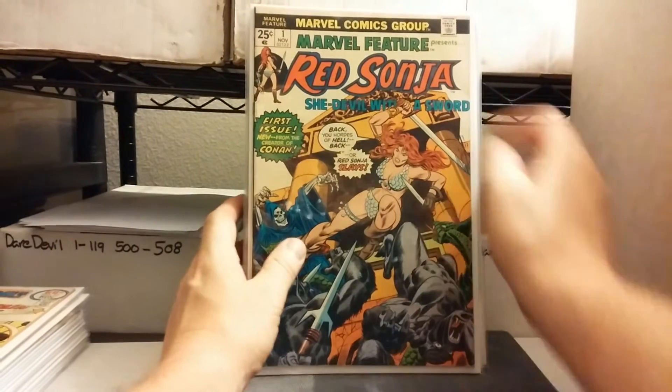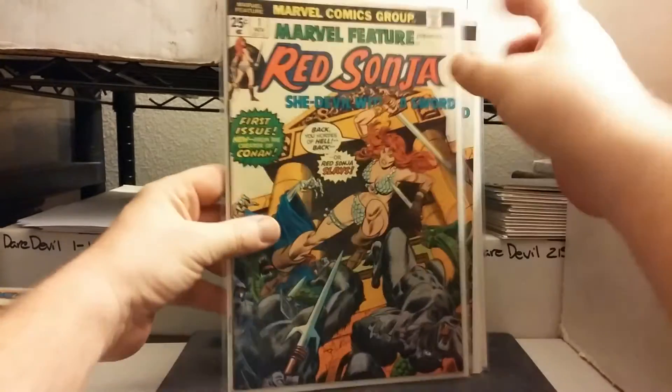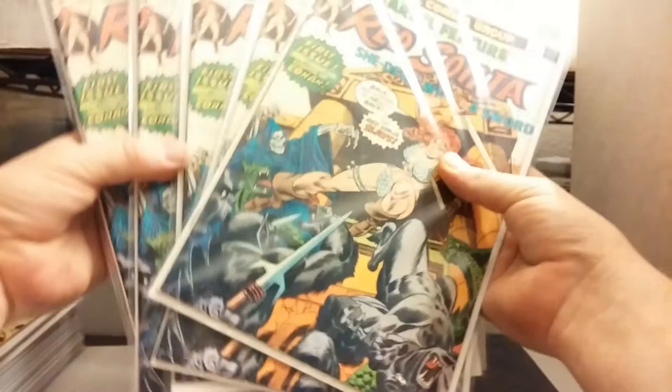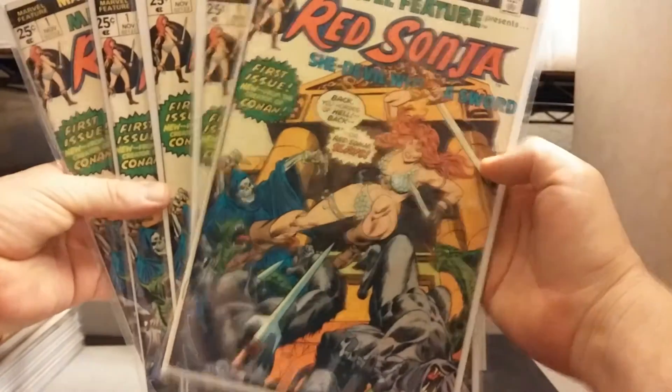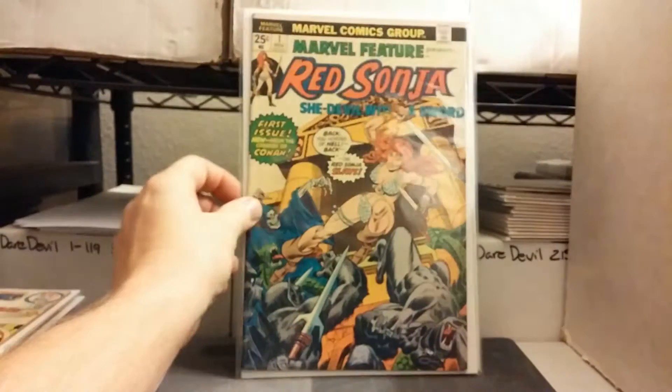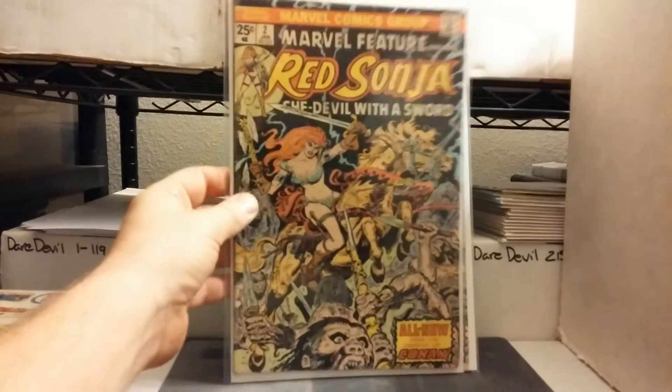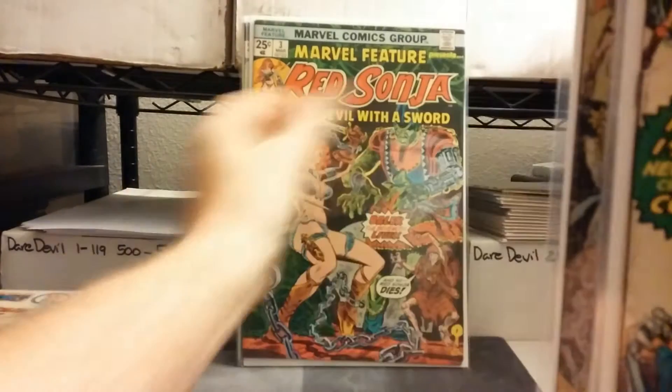I've got this little pile here — Marvel Features, Red Sonja number 1. There's a few of those: four of them, five of them, six of them. Number 2. Number 3.